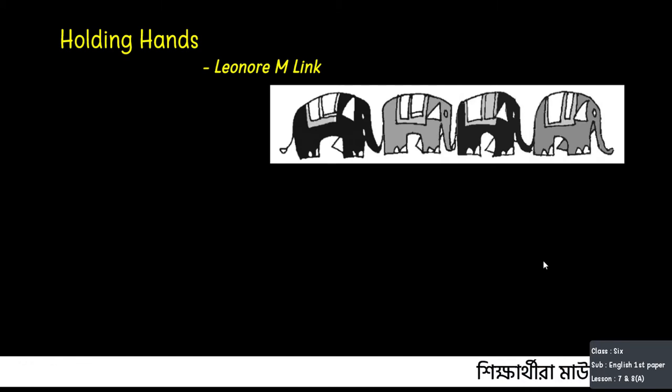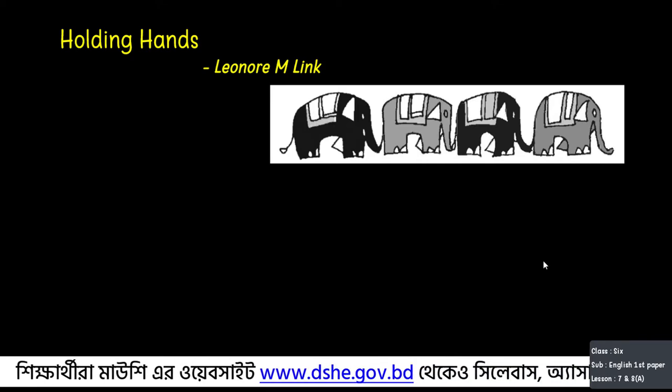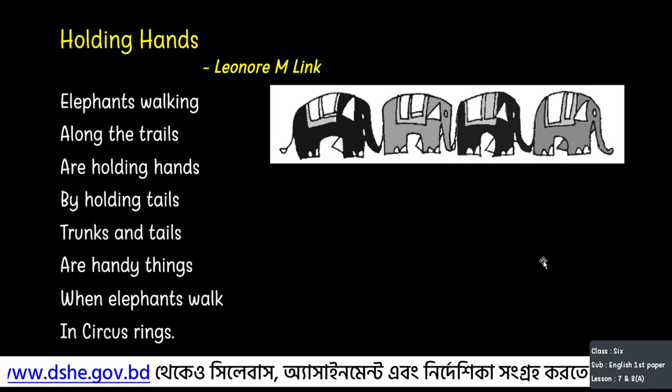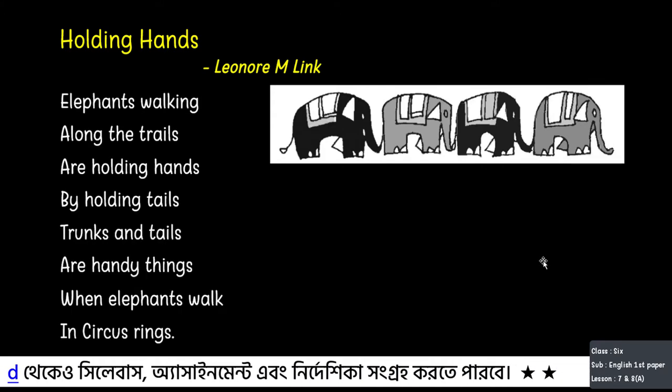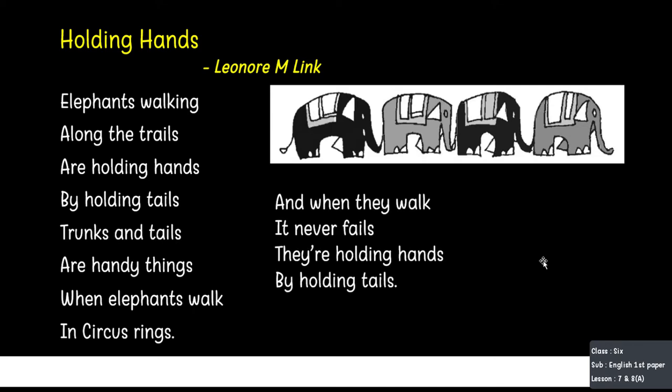Today's first lesson is a poem. Let's read it together. 'Holding Hands' — Elephants walking along the trails are holding hands by holding tails. Trunks and tails are handy things. When elephants walk in circus rings, and when they walk it never fails, they are holding hands by holding tails.